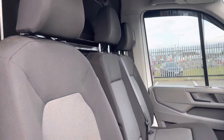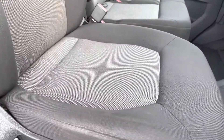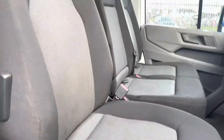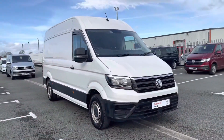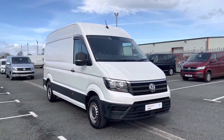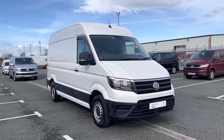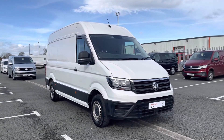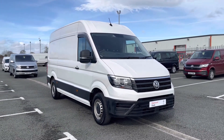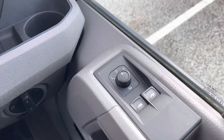That good condition continues onto the interior, where the two-seater bench and the single driver's seat are finished in black cloth upholstery. That concludes our 360-degree walk-around tour of the exterior and interior condition of this vehicle. Now we'll make our way inside the cab and take a look at some of the features.